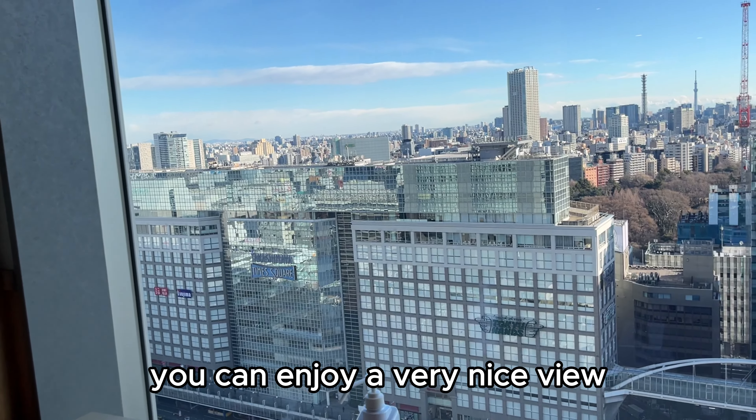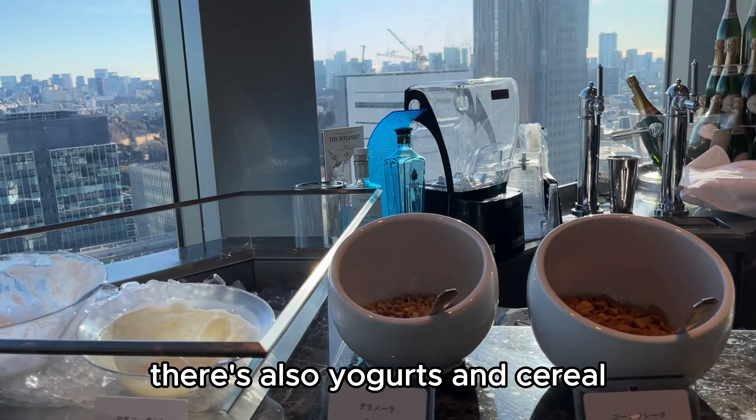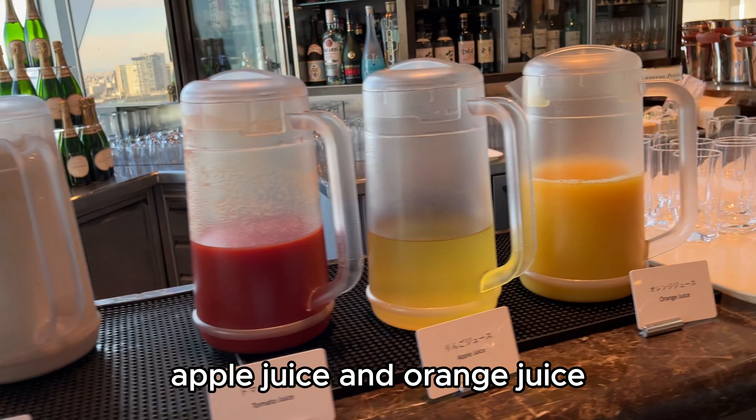You can enjoy a very nice view in the morning while you're eating. There's also yogurt and cereal, and for drinks we have salt milk, milk, tomato juice, apple juice, and orange juice.